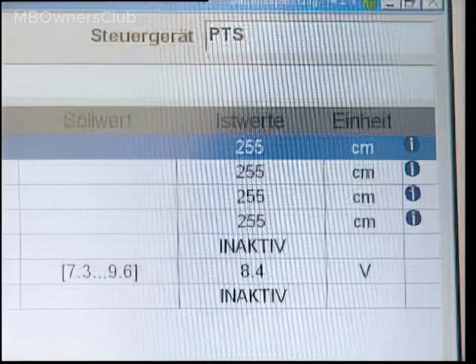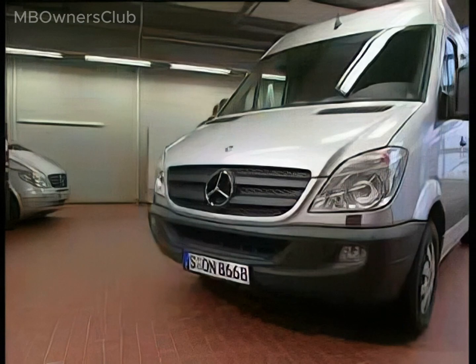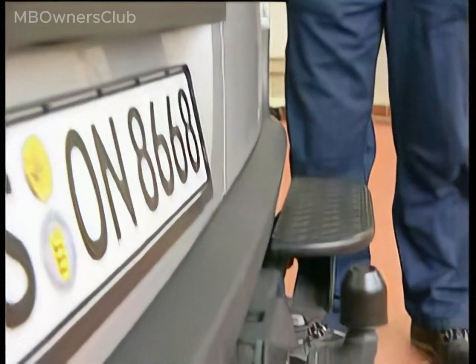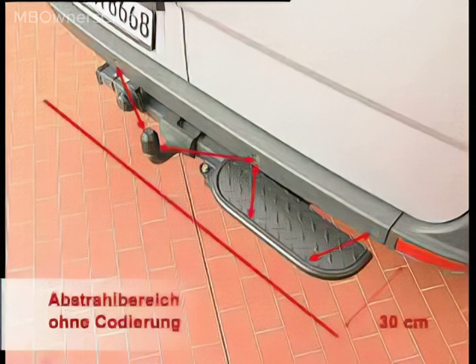If the rear sensors trigger incorrectly, investigate whether there are add-ons, steps, a trailer hitch, or similar installed at the rear end. The signal could be reflected by these elements, causing the system to trigger. The Parktronic also issues a full warning here.